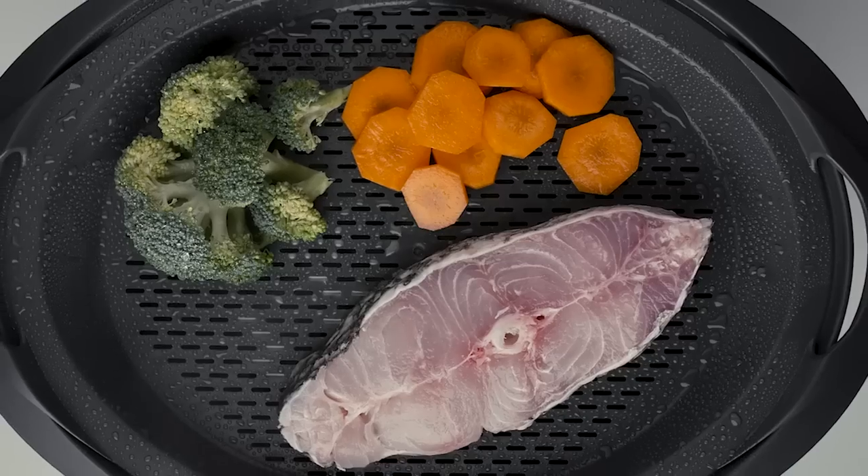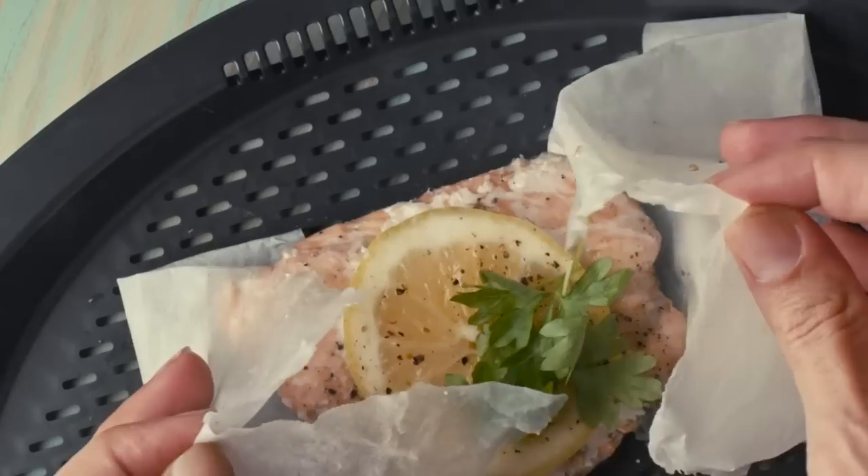Use the basket and Varoma. From starters to main dishes, cook using four levels at the same time.